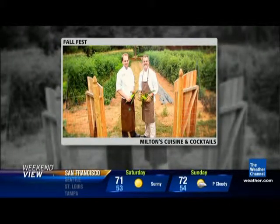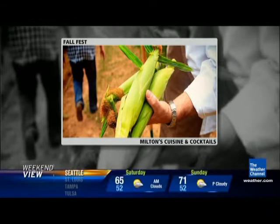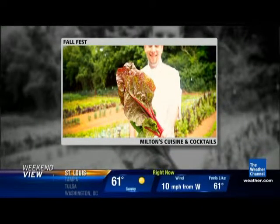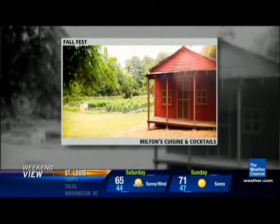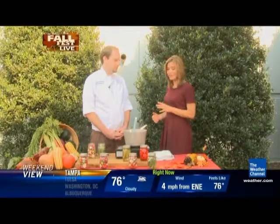They plant everything from corn and tomatoes to okra and fresh lettuces. Corn was a tough season for the plains in the Midwest, but because of their drip irrigation it grew pretty well. They have Silver Cream corn, which Chef Derek says is the best corn he's ever had.